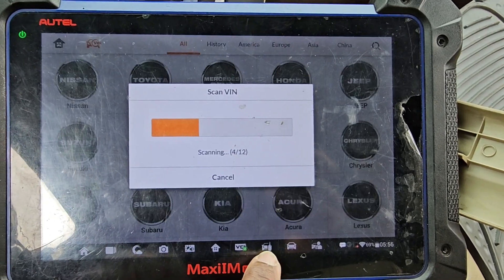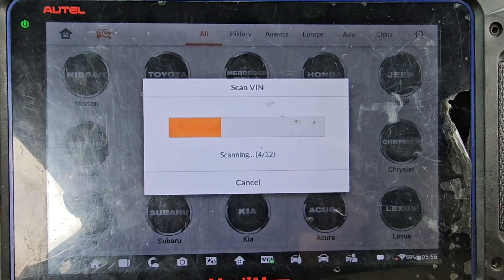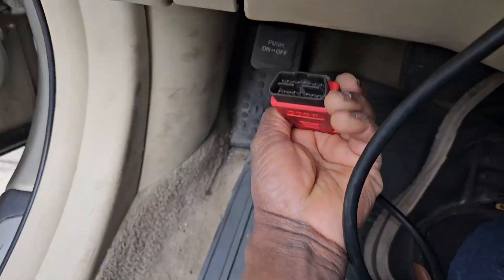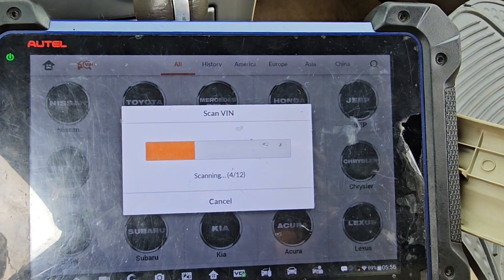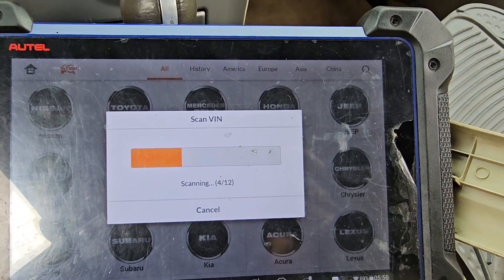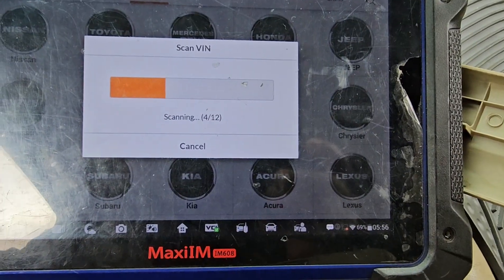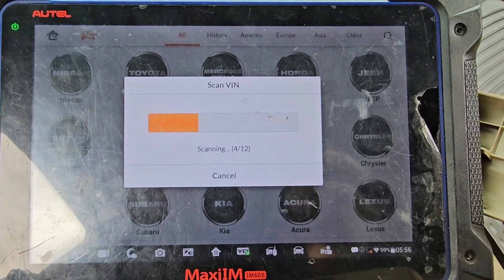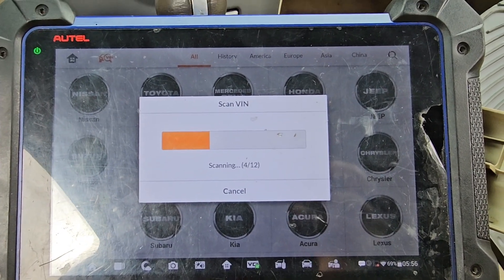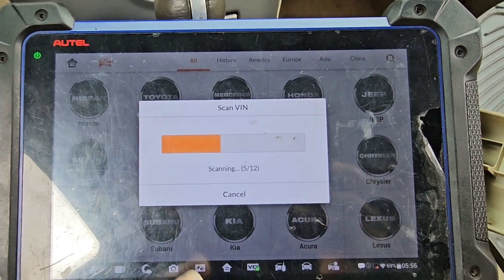I have no communication with the car. I'm not able to communicate with the car — that's a big trouble. Still no communication with the car, even though the VCI is working.